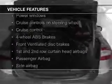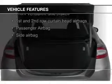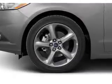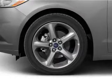Bluetooth Connectivity, Ford Sync Voice Activation, Sirius XM Satellite Radio, Digital Audio Input and Auxiliary Input, and Steering Wheel Controls.